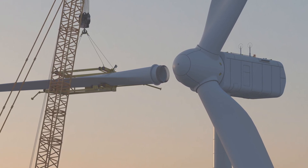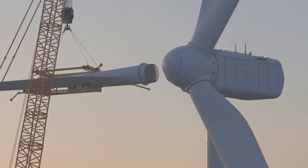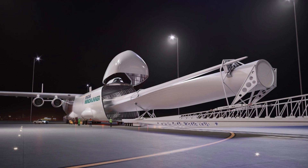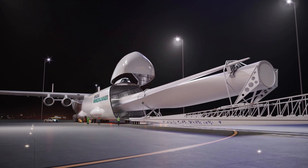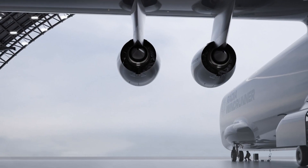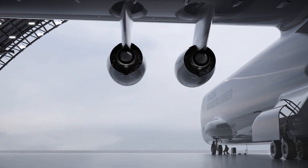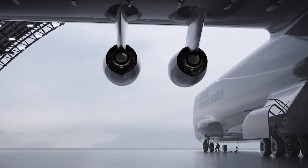According to the Wall Street Journal, this will increase profitability for new land-based wind farms by about 35%. Windrunner is planned to be 108 meters long, and its cargo hold will extend from nose to tail. The design means that the airplane's front section, including the cockpit, can be tilted upward to allow the blades to be loaded relatively easily.